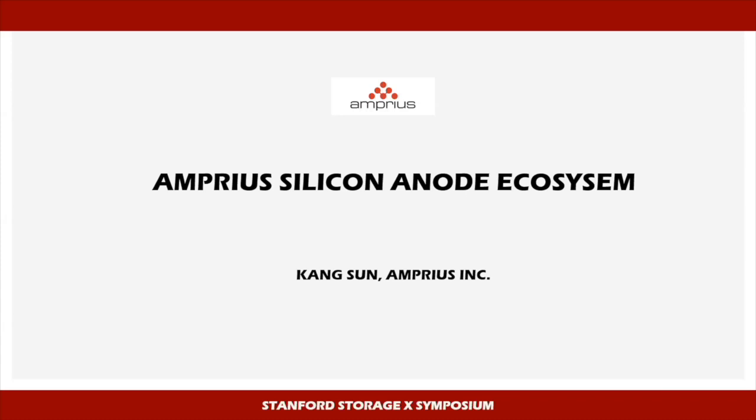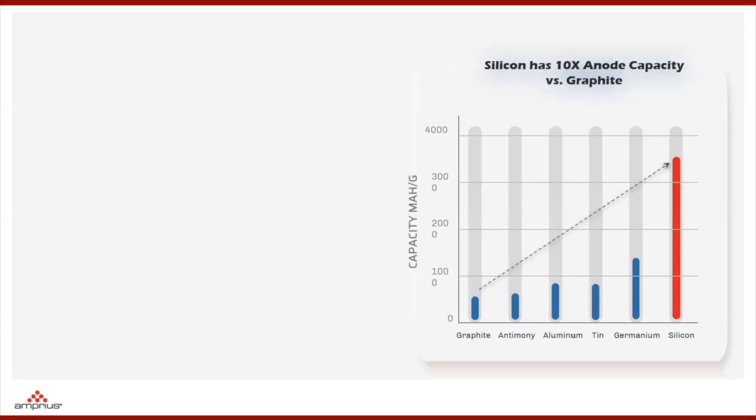Thanks Yi. Today my discussion serves two purposes. The first is to introduce you to some silicon anode development and commercial products made at Amprius. The second purpose is to share some of our thoughts on how to effectively use silicon anode in commercial products.